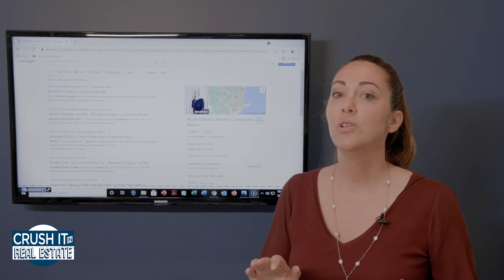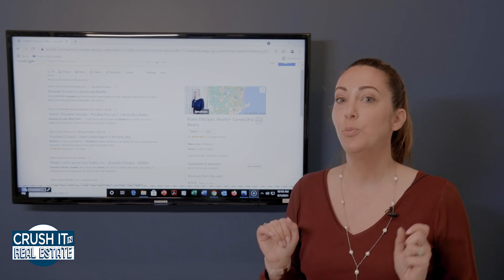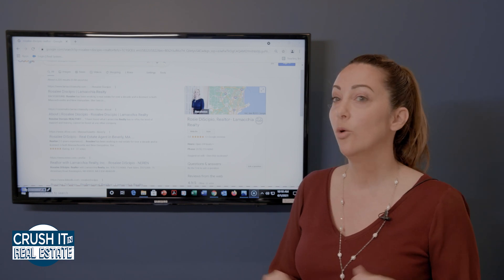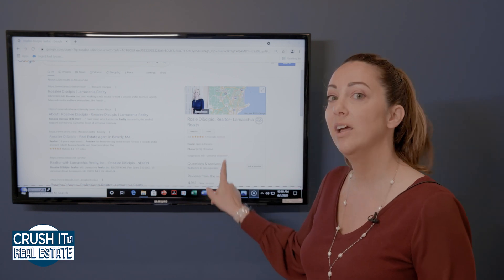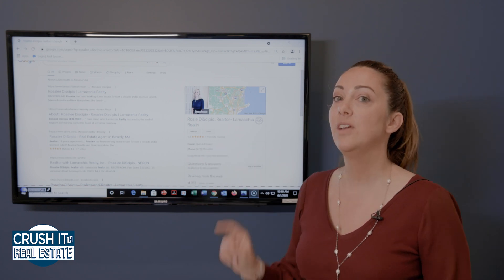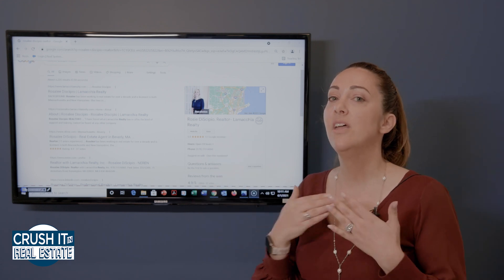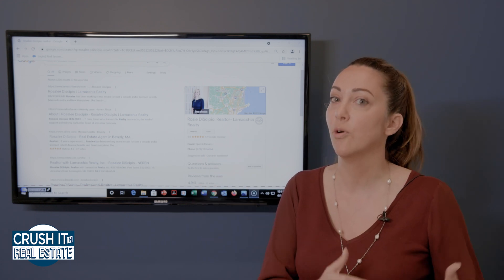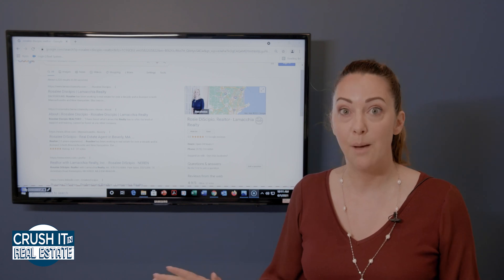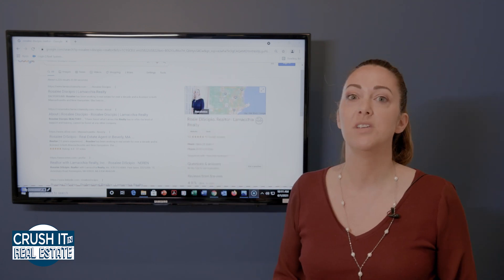I'm going to give you the full instructions, because a little word to the wise: if you do put in your office address within your business profile — notice she does not have an address listed here — a lot of agents make this mistake. They put an office address in and then you are now competing with your brokerage office. You don't want that to happen because what Google will do is drop you both down the rankings.